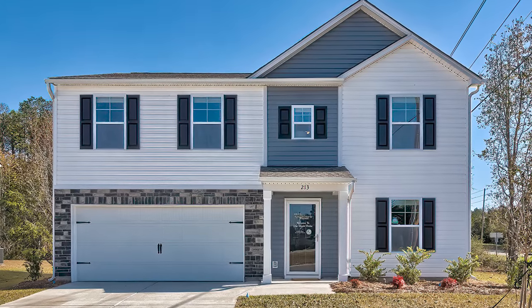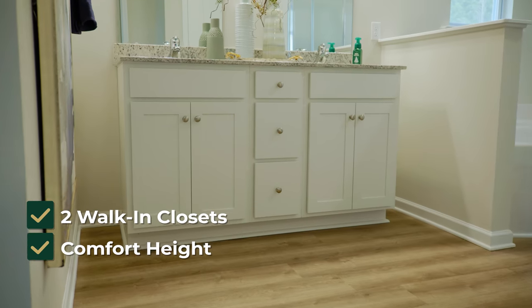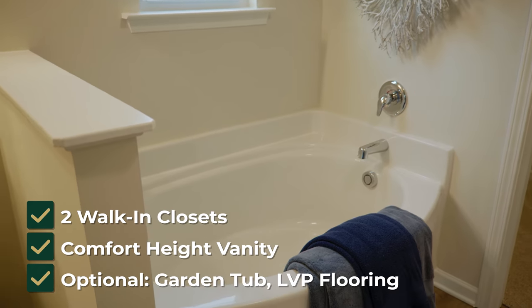The plan we're in today is called the Porsche. The Porsche has five beds, three baths. Now that we're in the owner's suite, I'd like to point out the large amount of space, two walk-in closets, the comfort height vanities, and the optional tub.